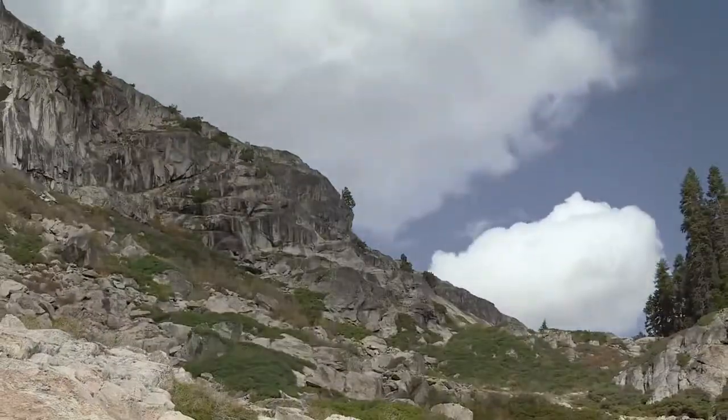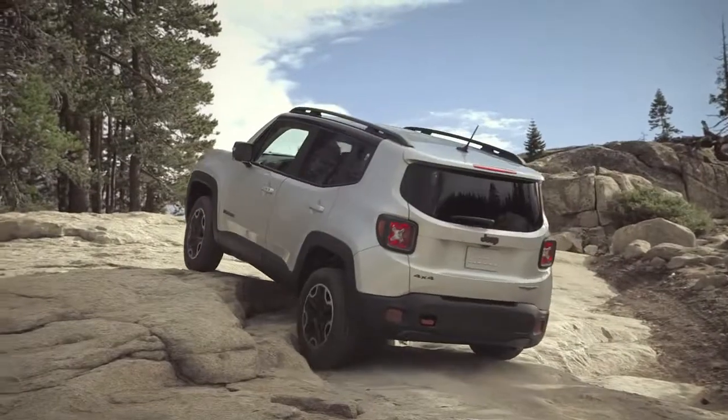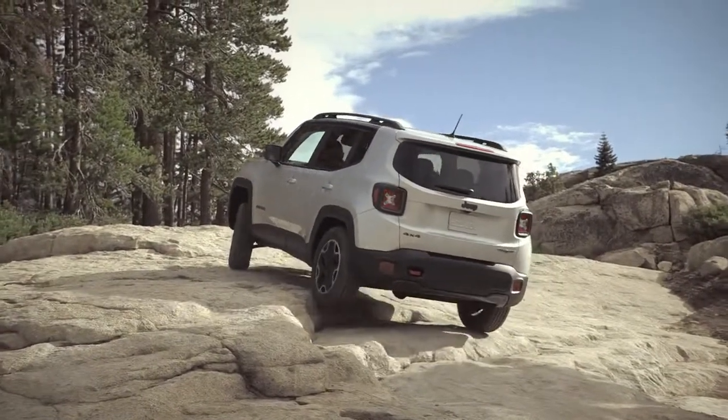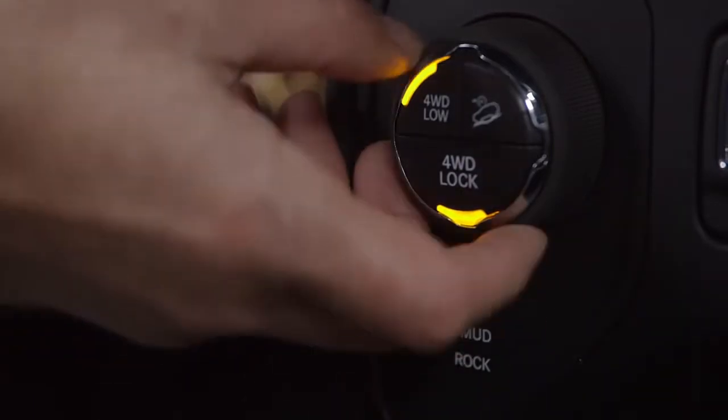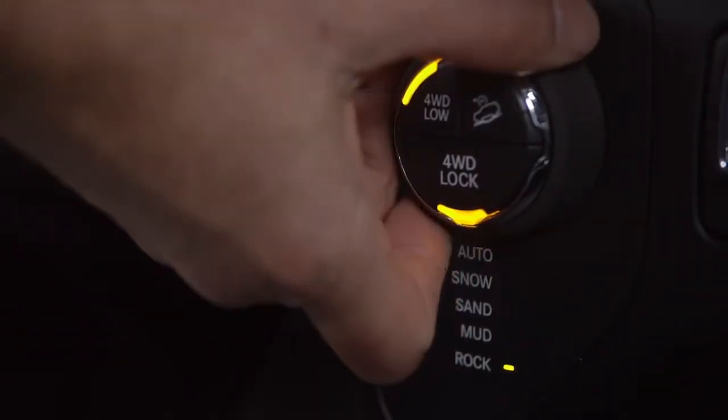For the best driving experience on any terrain, the Jeep's select terrain traction management system helps give you all-weather capability in five modes: auto, snow, sand, mud, and rock.